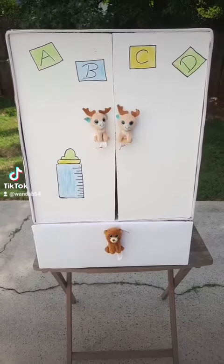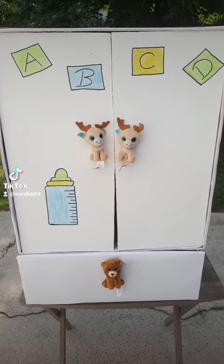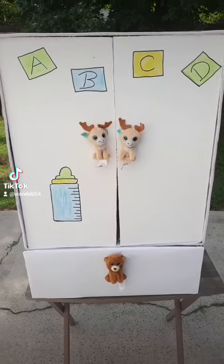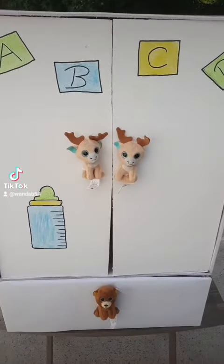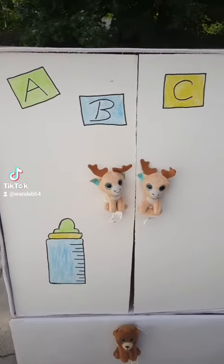Hey everyone! Today I'm showing you a baby closet. This baby closet can be used as a great baby shower gift or even a gender reveal gift. The closet is made mainly with foam board — I'm not an artist, so don't laugh at my drawing — I do everything myself.